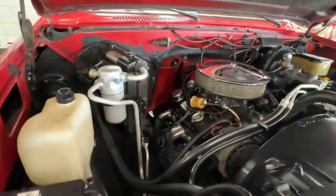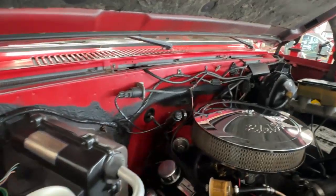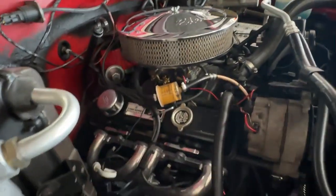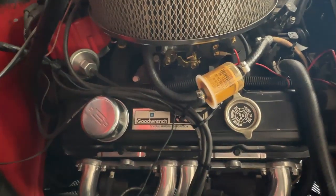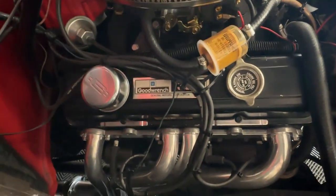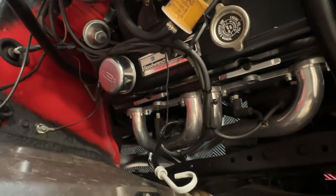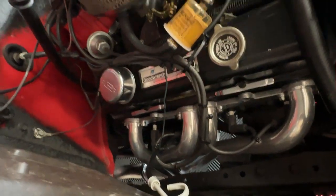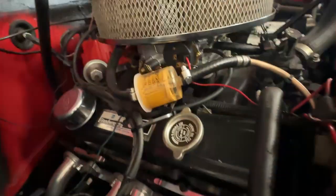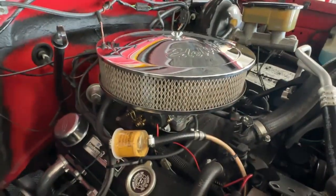This truck features a nice clean, tidy, well-organized engine bay. It has a GM Good Wrench crate 350, and as you can see, it has some nice newer headers that lead down to a newer exhaust system — it sounds simply spectacular, I'll fire it up in a little bit. You'll also see it has an Edelbrock four-barrel carburetor topped off with an Edelbrock air cleaner.